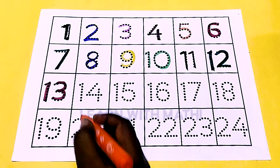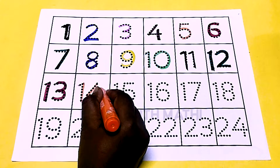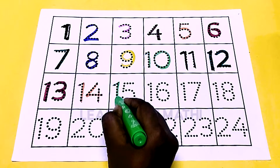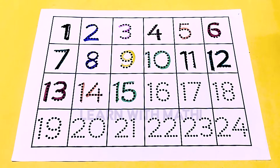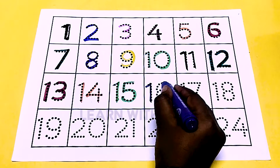This is orange color 14, this is green color 15, this is purple color 16.